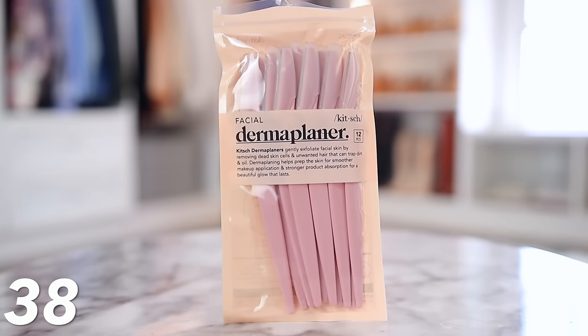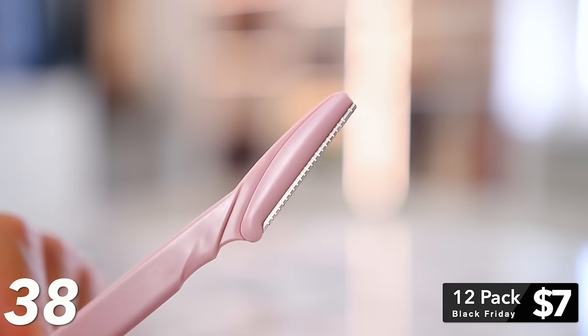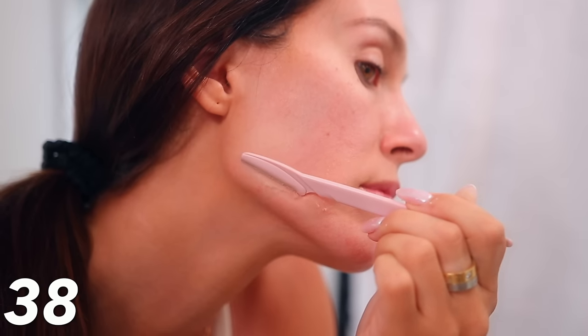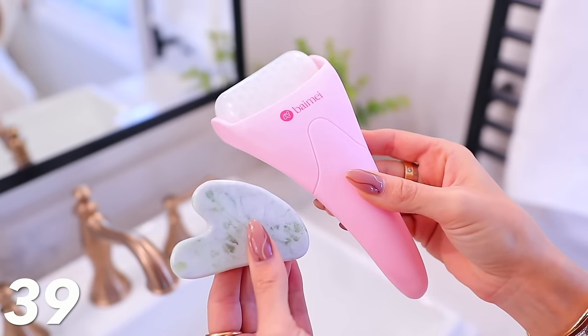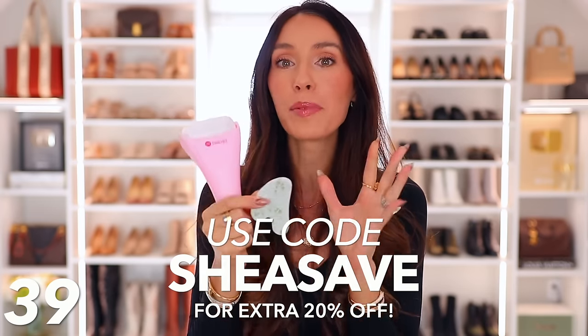These dermaplaning tools are the only affordable ones I like. It's a whole pack down to about $7, and they're way sharper than the cheap ones on Amazon. They get rid of all the peach fuzz and dead skin on your face, making your skin look so much brighter and smoother — and your makeup looks way better too. Also, this ice roller and Gua Sha tool set is already on Black Friday sale, but with the promo code 'SheaSave' you get an additional 20% off, bringing the set down to $4.47.